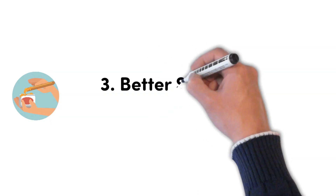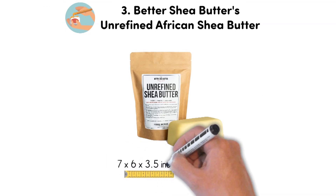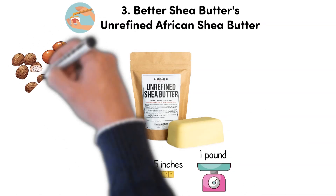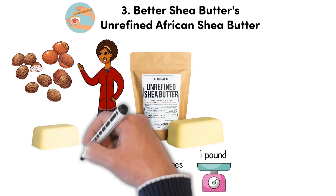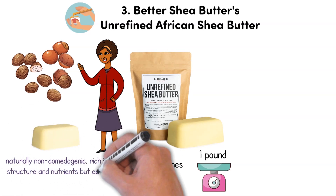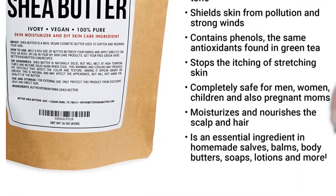At number 3, we have the Better Shea Butters Unrefined African Shea Butter. Dimensions of this product are 7 x 6 x 3.5 inches and it weighs 1 pound. The brick of unrefined shea butter comes from a small women's co-op in Ghana, carefully and ethically sourced. The Better Shea Butter is naturally non-comedogenic, rich in structure and nutrients, but easy to melt and even easier to absorb. Its anti-inflammatory agents can reduce swelling, stinging, and redness, relieving the feel after bug bites and sunburns.